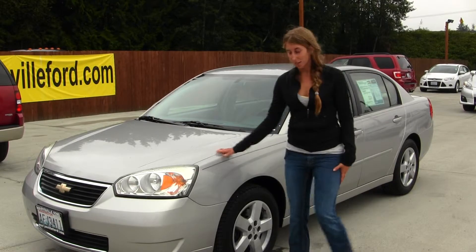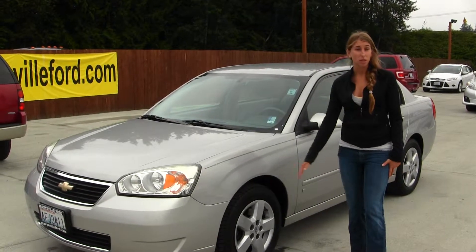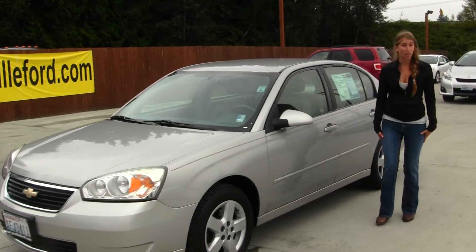On the exterior of the Chevy, it does come with all the wheels. It's a great complete vehicle. Let's take a look inside.